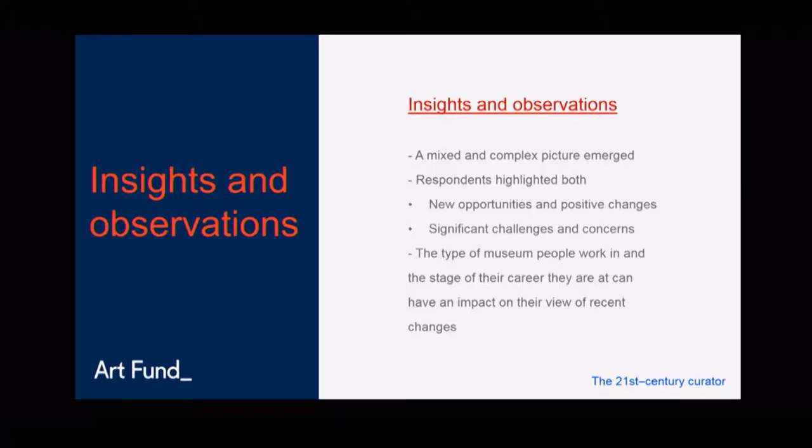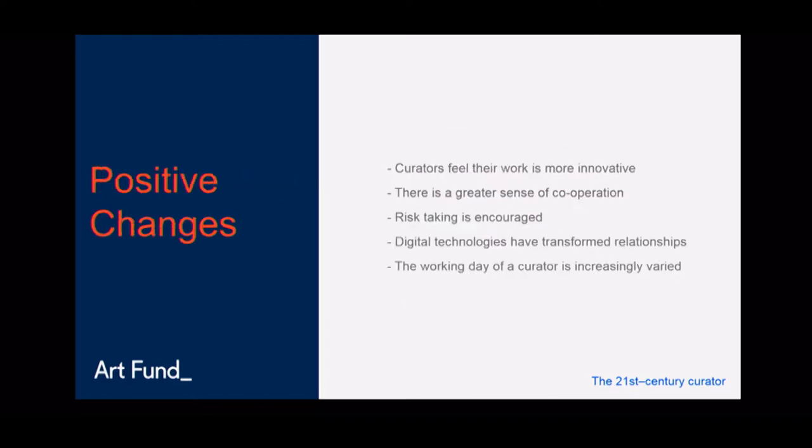The research produced a pretty mixed and at times contradictory picture. Encouragingly, it highlighted a lot of positive changes and innovations, but at the same time there is a lot of anxiety about how this area of practice is changing. People's views were often coloured by the type of museum they worked in or the stage of their career. On the positive side, curators really feel their work is more innovative now — over 60% of respondents said curatorial work is more innovative than it was 10 years ago.